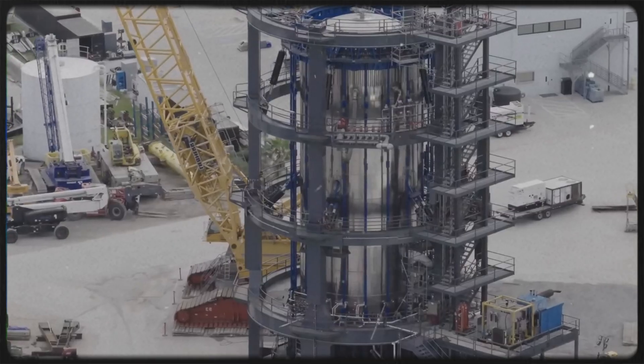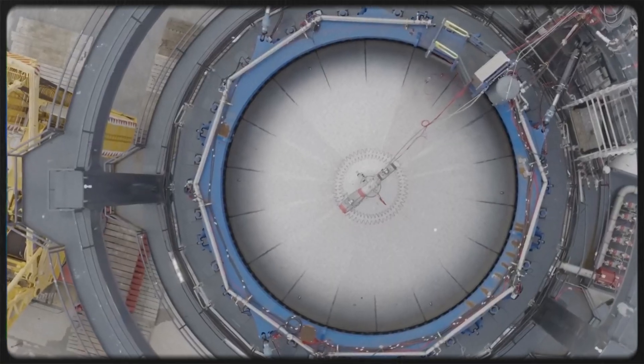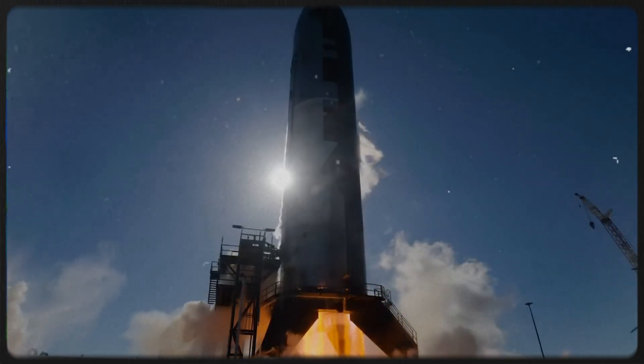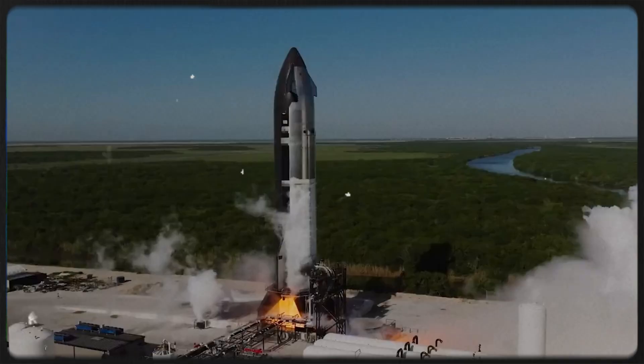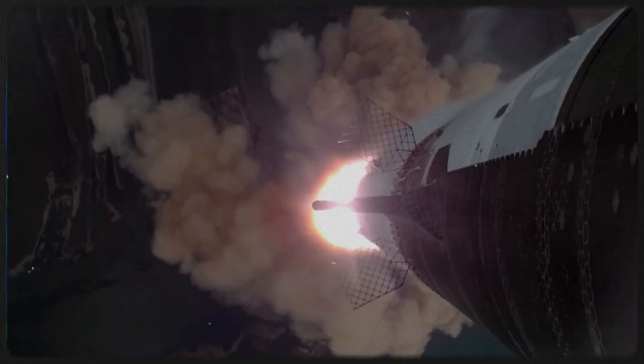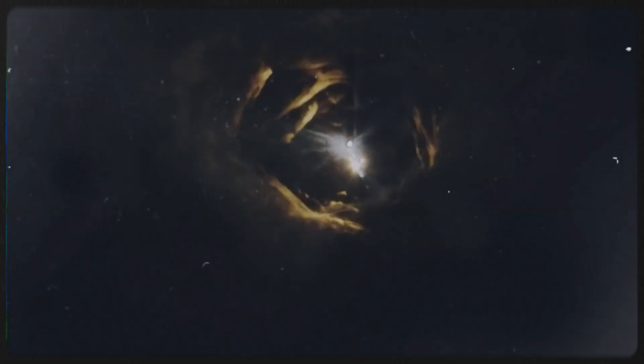This brings us to one of the biggest questions surrounding Block 3, especially when compared to Version 2. On V2, the hot staging ring sat between the ship and booster and intentionally blocked part of one side. That asymmetry shaped exhaust flow during staging, helping the booster initiate its flip in a preferred direction as the ship's engines ignited. In simple terms, part of the flip was driven by exhaust geometry. In Block 3, that system is gone — hot staging is now fully integrated into the booster itself.